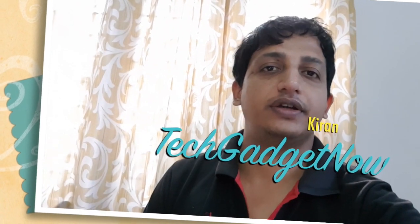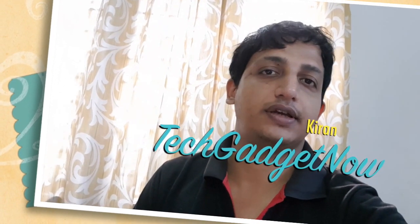Hey guys, this is Grant from Tech Adjet now. In this video, I will be telling the top points that makes iPhone X a special phone. Before that, if you have not subscribed to my channel, please hit the red subscribe button below so that you can watch more videos like this in future. So let's begin with it.